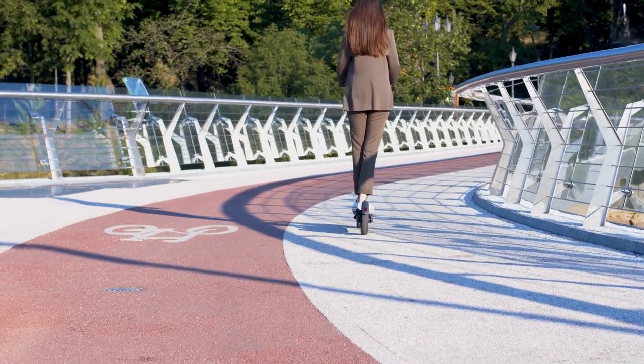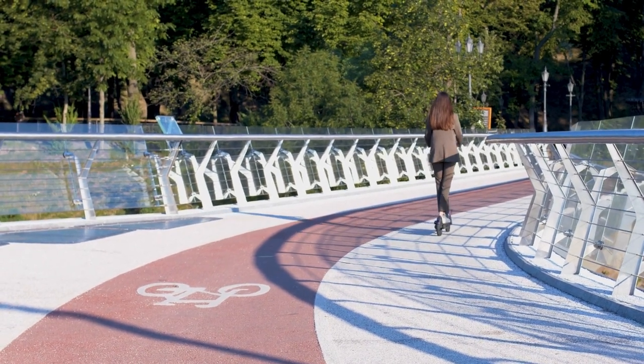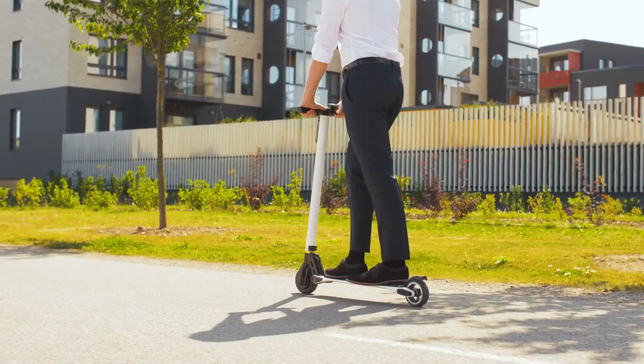ensuring visibility during nighttime rides. Additionally, the scooter has a weight limit of 120 kg, accommodating most riders.